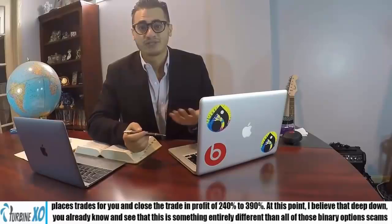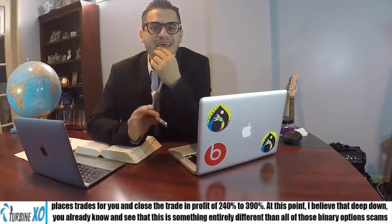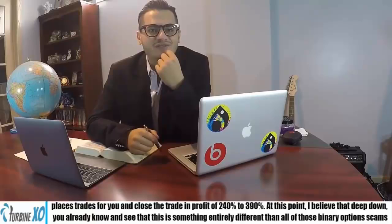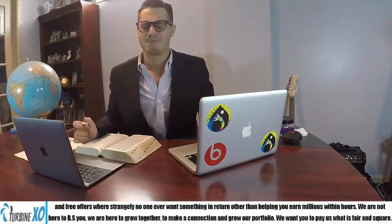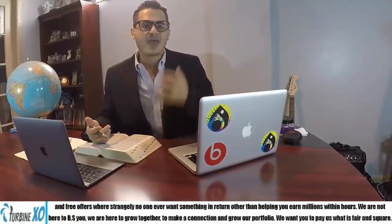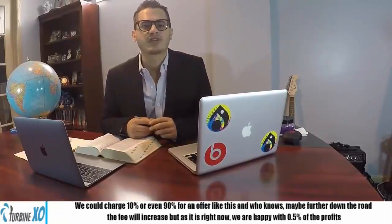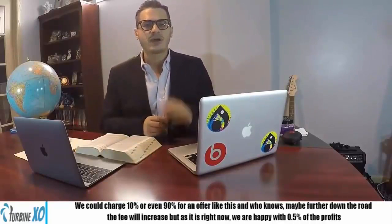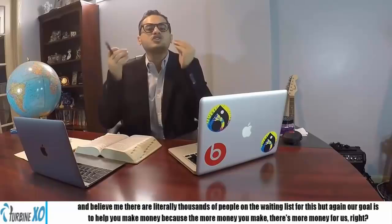At this point, I believe deep down you already know and see that this is something entirely different from all those other binary option scams and free offers, where strangely no one ever wants anything in return other than helping you earn millions within the hour. We're not here to BS you — we're here to grow together, make a connection, and grow our portfolio. All we ask is that you pay us what's fair and square. We could charge 10% or even 90% for an offer like this, but right now we are happy with 0.5% of the profits you will get.